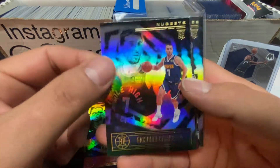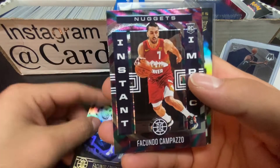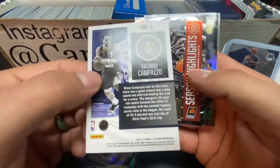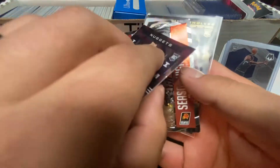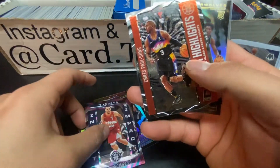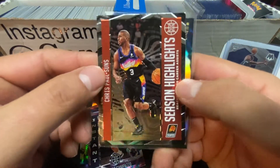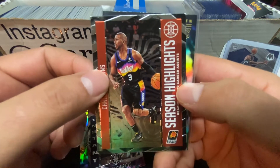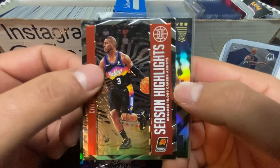Composite - we'll have another Composite right by him. Behind him are the Instant Impact cards. These are cool, man. Chris Paul with the Suns, Season Highlights - let's see if they can finish it this year and maybe come home with that trophy. They've got a really good team over there.